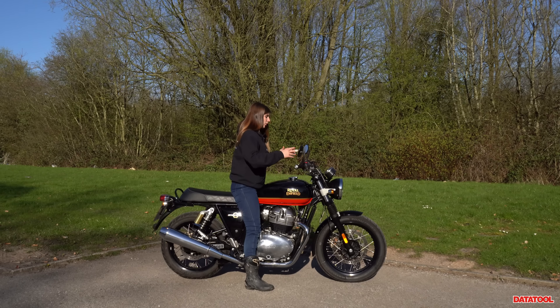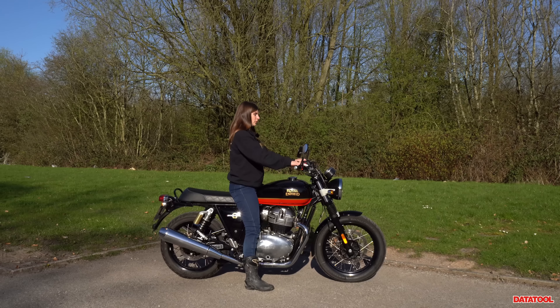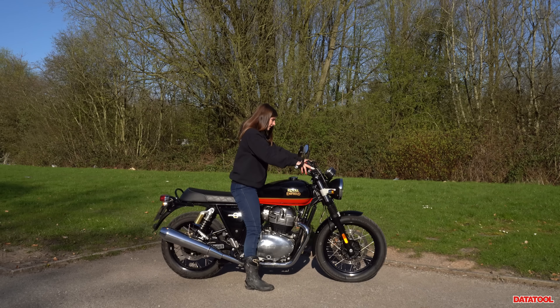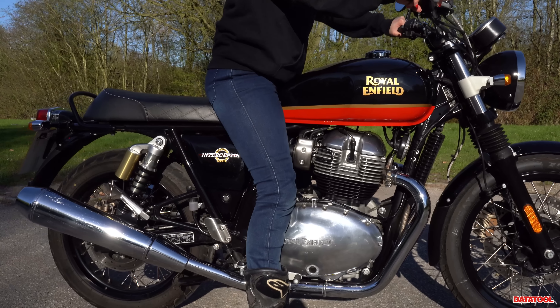Height-wise this is perfectly manageable. In terms of riding position, you're very upright — not leaned forward, not adventure-bike style. It's just a nice upright position which I think could be quite forgiving on your back.